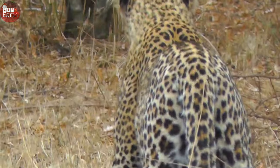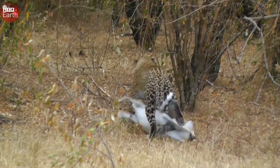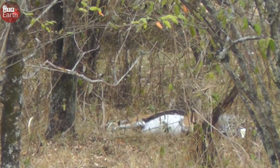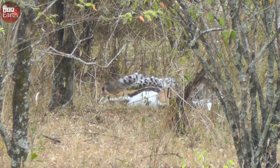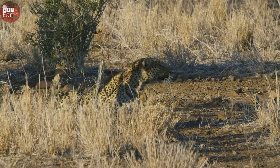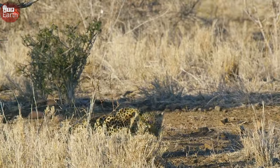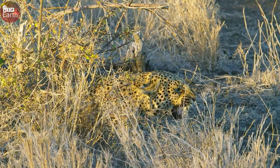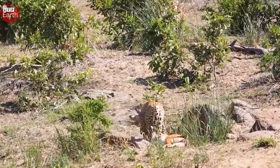Predators always ambush swarms of impalas unexpectedly and quickly. Even when rushing down from a tree, they can defeat their prey with ease. Even if they hide in the dry grass, with the naked eye it is difficult to find where the leopard is conducting its ambush. Even the most alert of animals, the impala, struggles to detect a predator right next to it.